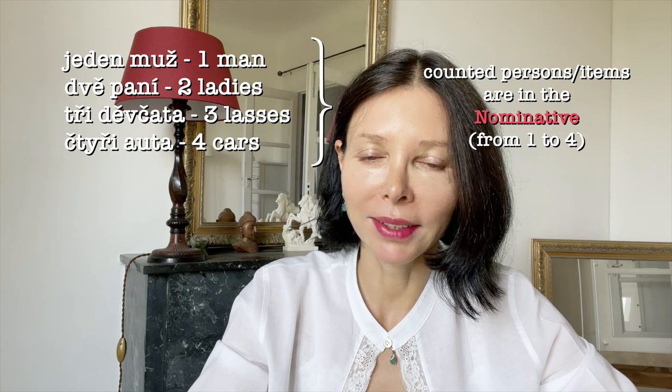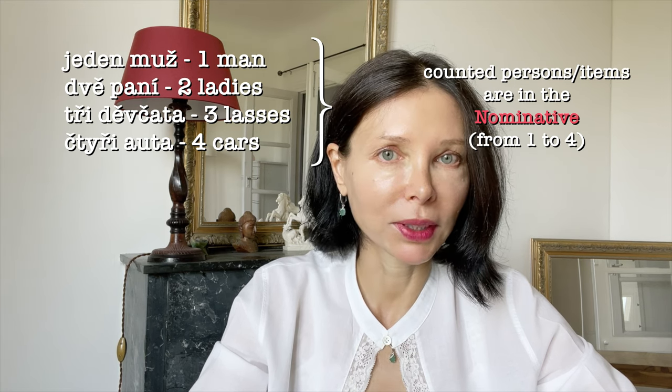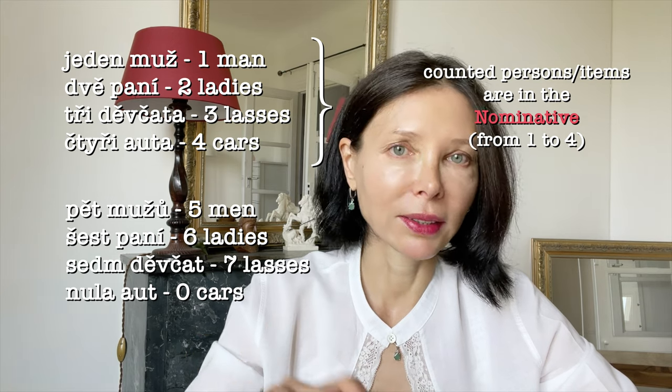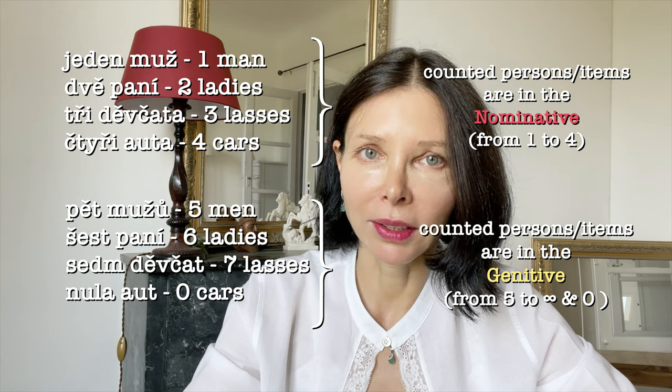Ahoj, krásné studentky a krásný studenti. Today I would like to answer the following question: why, after the numbers 1, 2, 3, 4 in Czech, the counted noun is in the nominative case, and from 5 to infinity and for 0, there is this twist into the genitive? I needed to do some research and I found principally two reasons — one grammatical and the other historical or practical.